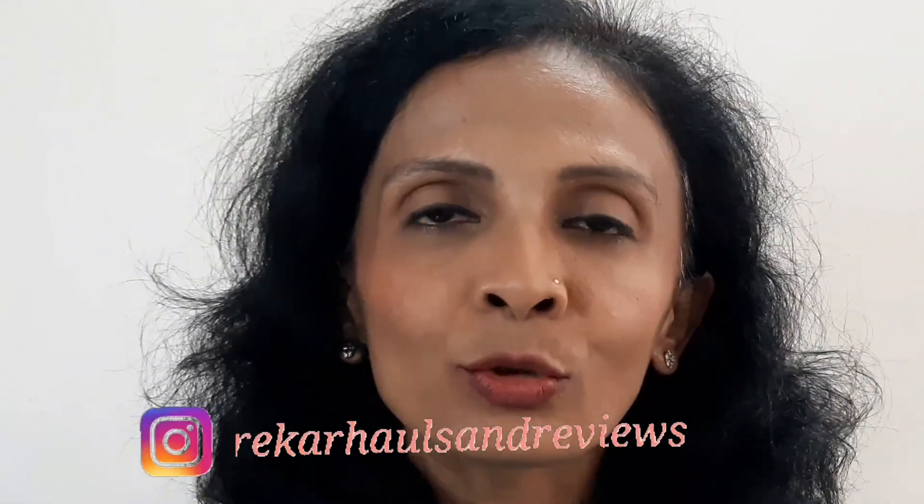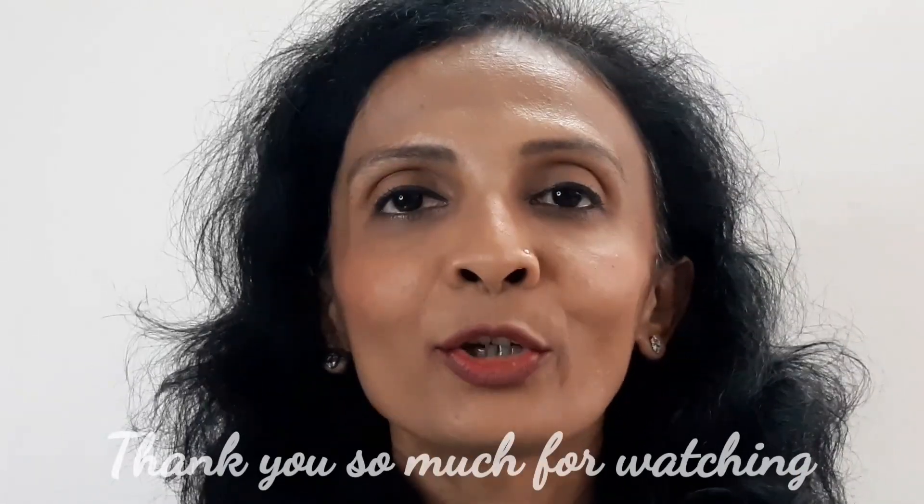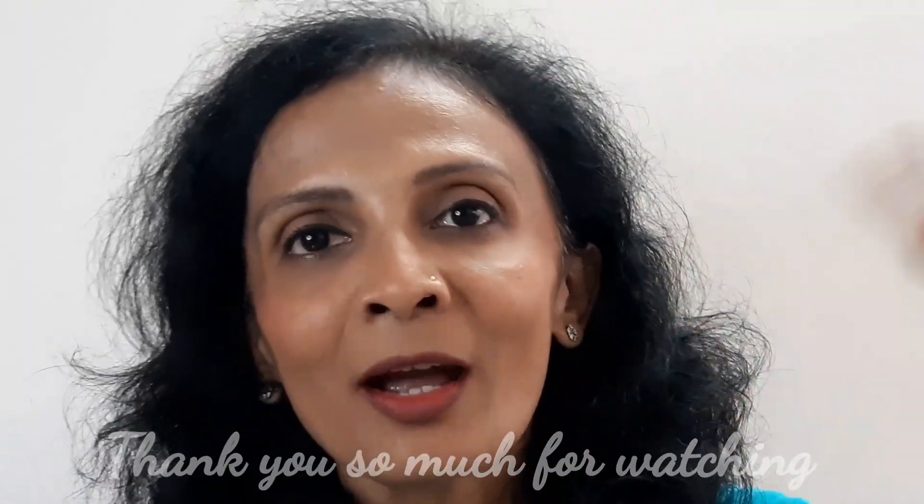I have tried to cover everything. If there is any point I haven't covered, you can ask me in the comments section or DM me on Instagram. If you have any new launch product you want a review on, you can also request here or on Instagram. If you liked this video, please don't forget to like and share. That's all for today — thank you so much for watching. Bye!